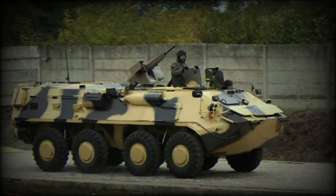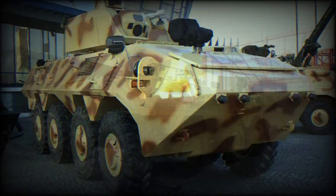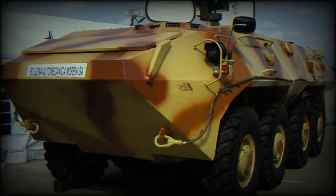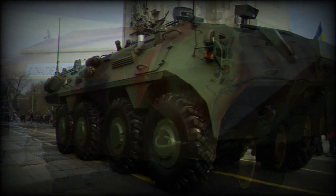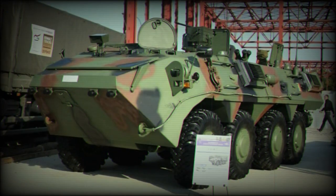The SAW-2 is an improved version of the previous SAW-1, which was not selected for production. A Swiss Piranha IIIC was selected instead. In 2013 it was announced that the Romanian army might purchase a total of 50 SAW-2 Armored Personnel Carriers. However, eventually there were no production orders for this armoured vehicle.